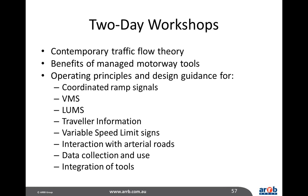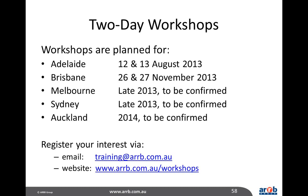There are further two-day workshops that ARB organises, which Morris and I present at, covering these issues in much further detail. Those workshops are planned for Adelaide in August, Brisbane in November, and Melbourne, Sydney and Auckland sometime in the future. If you are interested in attending any of those workshops, please register your interest either by email or through the ARB website.